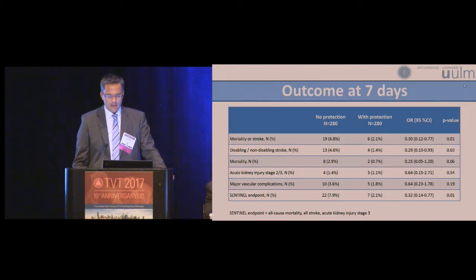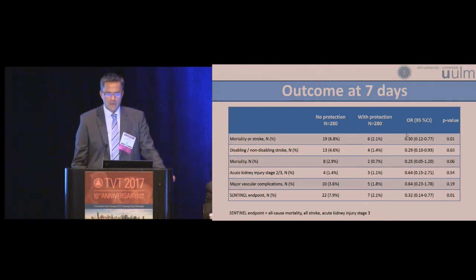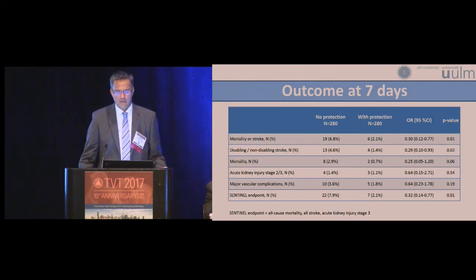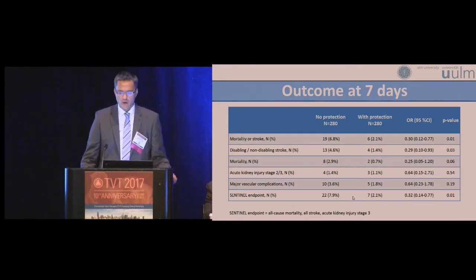These are the outcome data at seven days for the matched population. Mortality or stroke was reduced from 6.8% to 2.1%, p-value 0.01 — a 70% risk reduction, with odds ratio 0.30 and 95% confidence interval 0.12 to 0.77. The rate of disabling and non-disabling stroke was significantly reduced from 4.6% to 1.4%, p-value 0.03. There was a trend towards lower mortality, from 2.9% to 0.7%. The composite safety endpoint from the randomized Sentinel trial was significantly reduced from 7.9% to 2.1%, p-value 0.01.